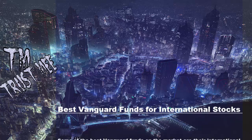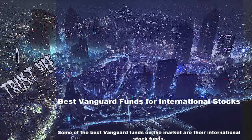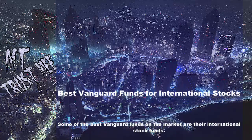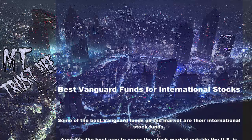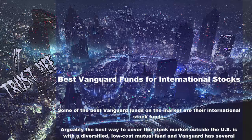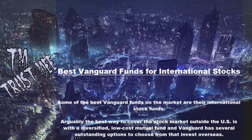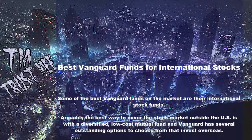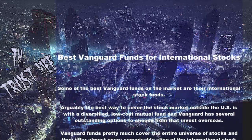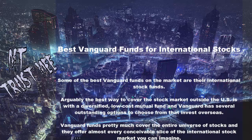Some of the best Vanguard funds on the market are their international stock funds. Arguably the best way to cover the stock market outside the U.S. is with a diversified, low-cost mutual fund, and Vanguard has several outstanding options to choose from that invest overseas. Vanguard funds pretty much cover the entire universe of stocks and they offer almost every conceivable slice of the international stock market you can imagine.